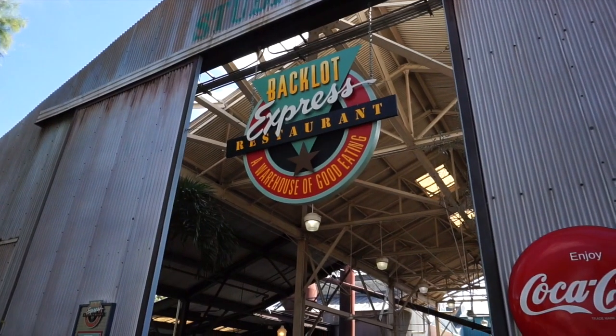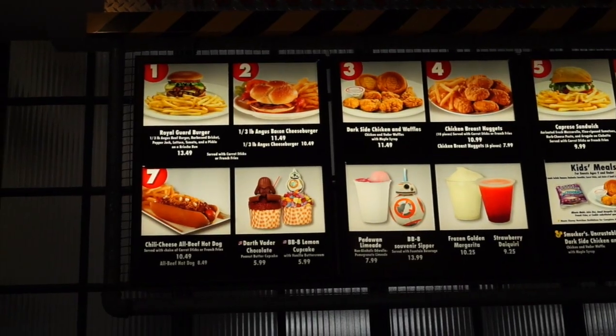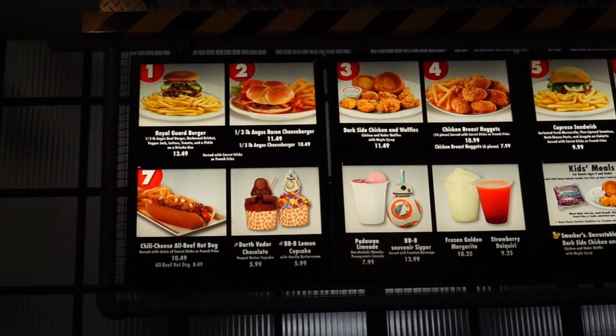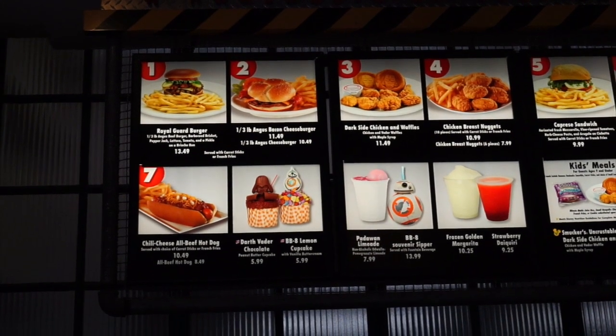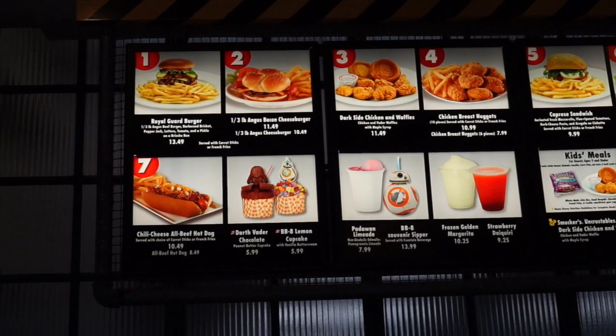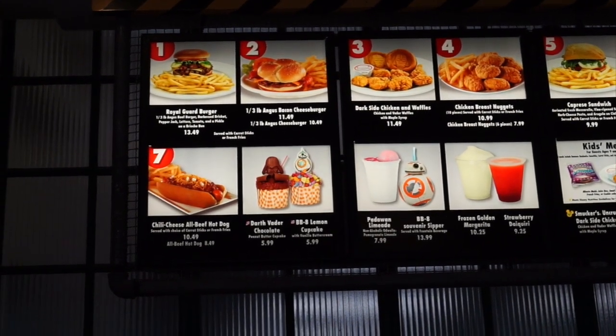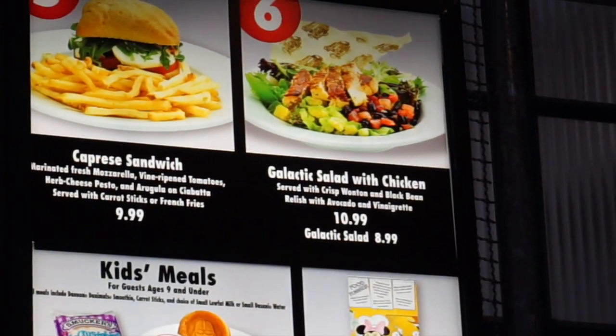Traveling around all day doing all this Star Wars stuff has gotten me pretty hungry. Luckily, the Backlot Express is open and it has a warehouse of good eating. Almost all the food here is Star Wars related — they have a Royal Guard Burger, the Dark Side Chicken and Waffles with a Darth Vader imprint on the waffles, a Padawan limeade, a BB-8 souvenir sipper, a Darth Vader chocolate cupcake, a BB-8 lemon cupcake, even a galactic salad with chicken. Everything here is Star Wars, including the food.